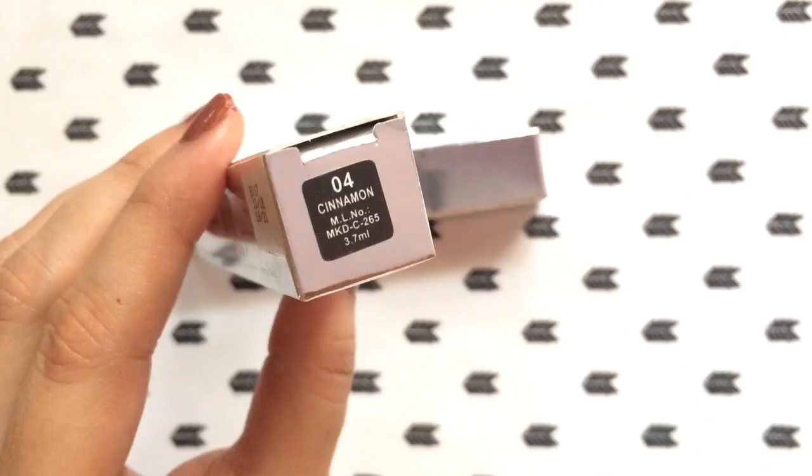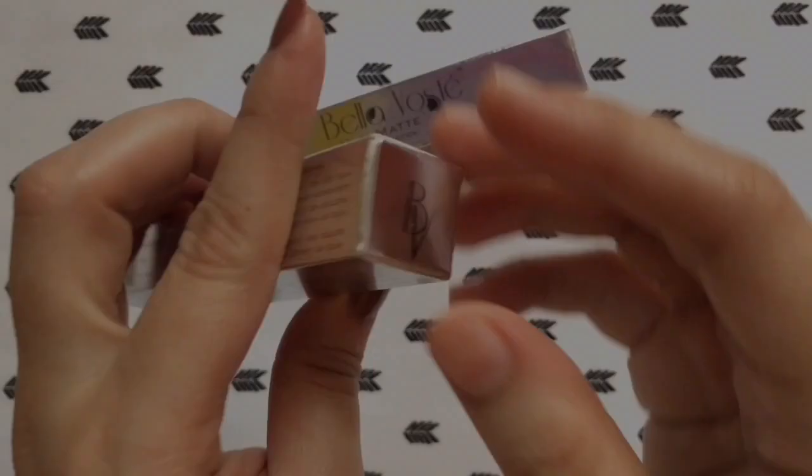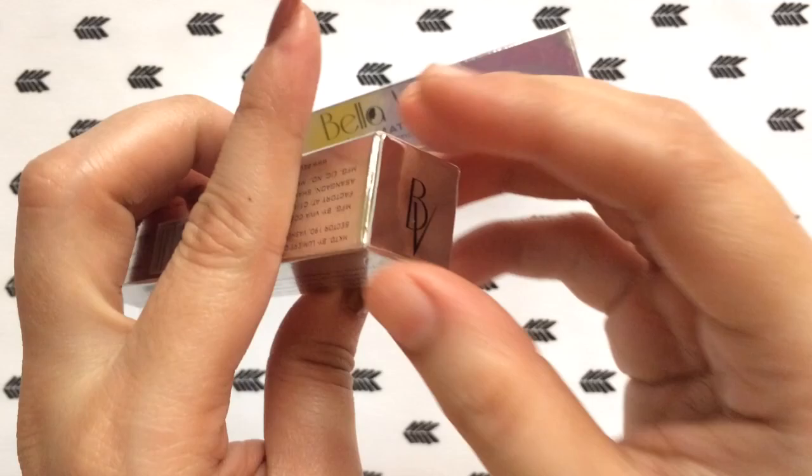The shade name and number is mentioned at the bottom as you guys can see. This one is number 4404, Cinnamon. So now let's see how the actual lipstick looks like.